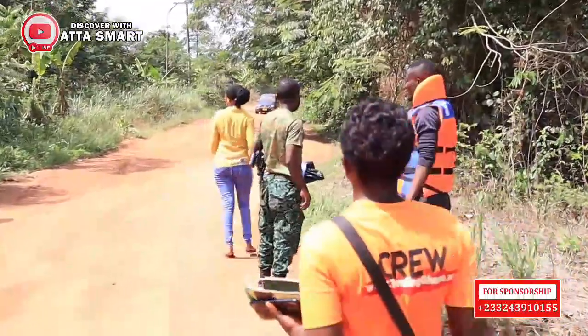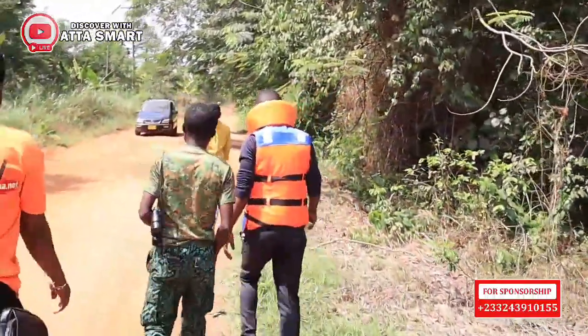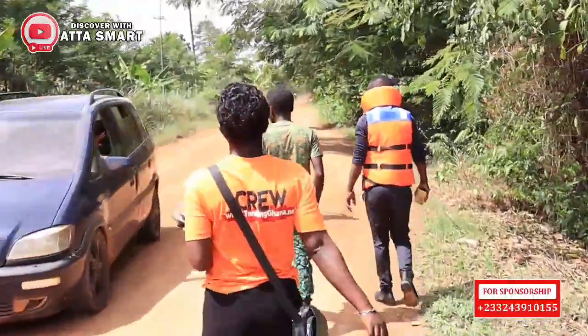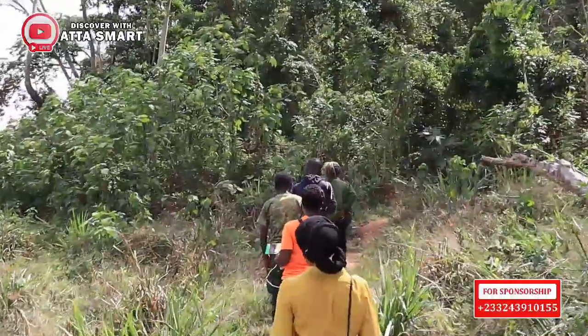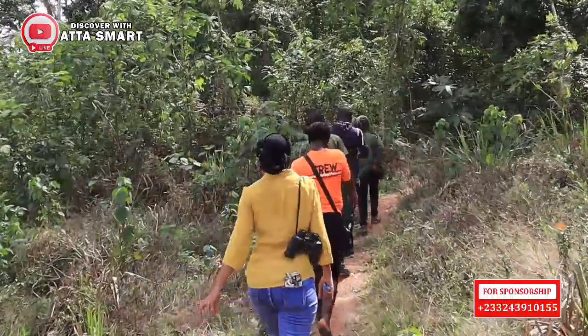We are moving towards the dam side, and from there to the bird watching tower. So now we are heading towards the bird watching tower.